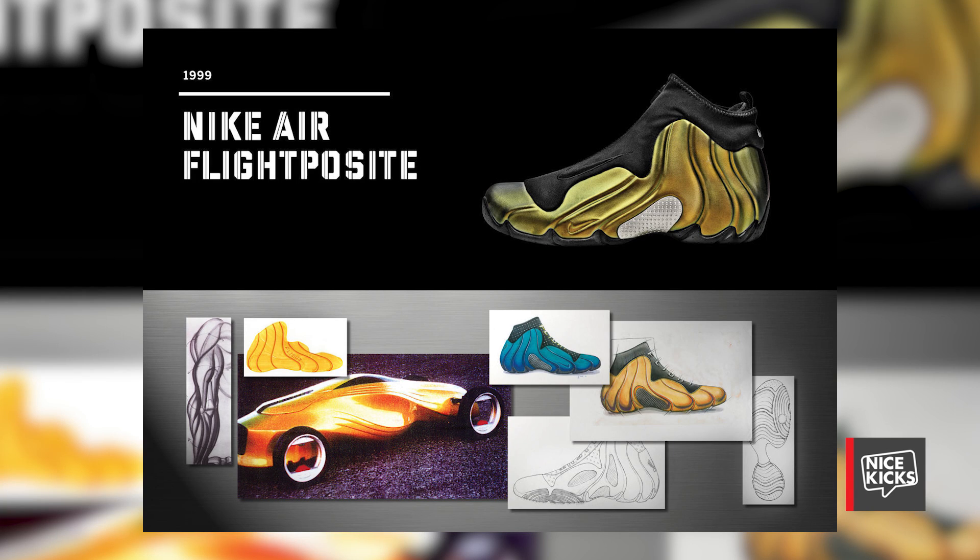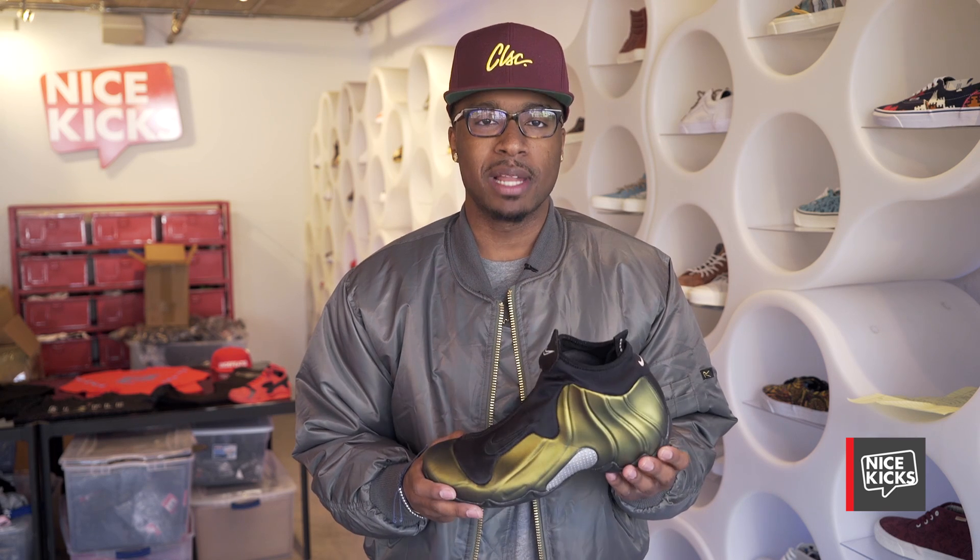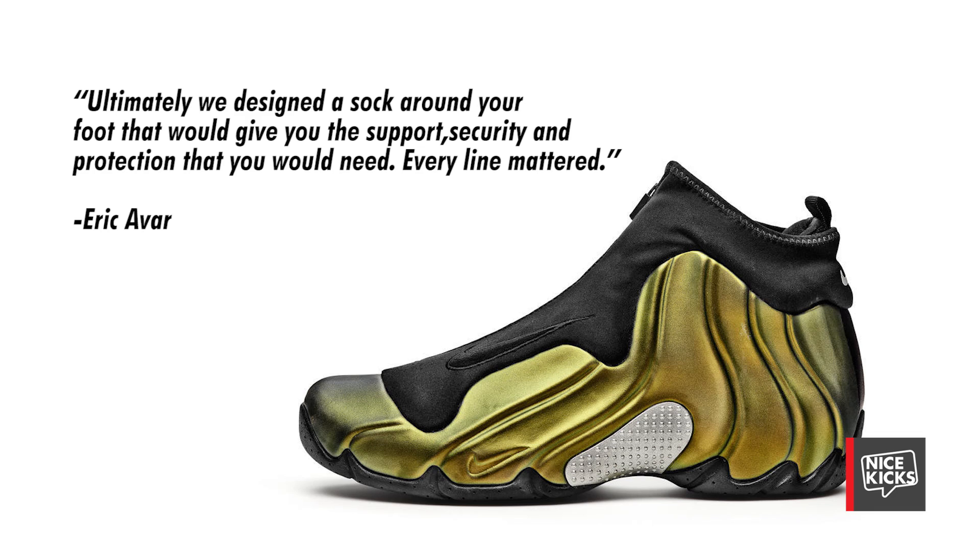Incorporating the concept of where does the shoe end and the body begin, Nike looked to streamline and create a fluidity within this model, as conventional laces were ditched for a full-length zipper. Created by designer Eric Avar, he states: 'Ultimately, we design a sock around your foot that will give you the support, security, and protection that you will need. Every line mattered.' The Nike Air Flight Posit being such an innovative product at the time, it only seemed fitting that Nike would market it with Kevin Garnett.